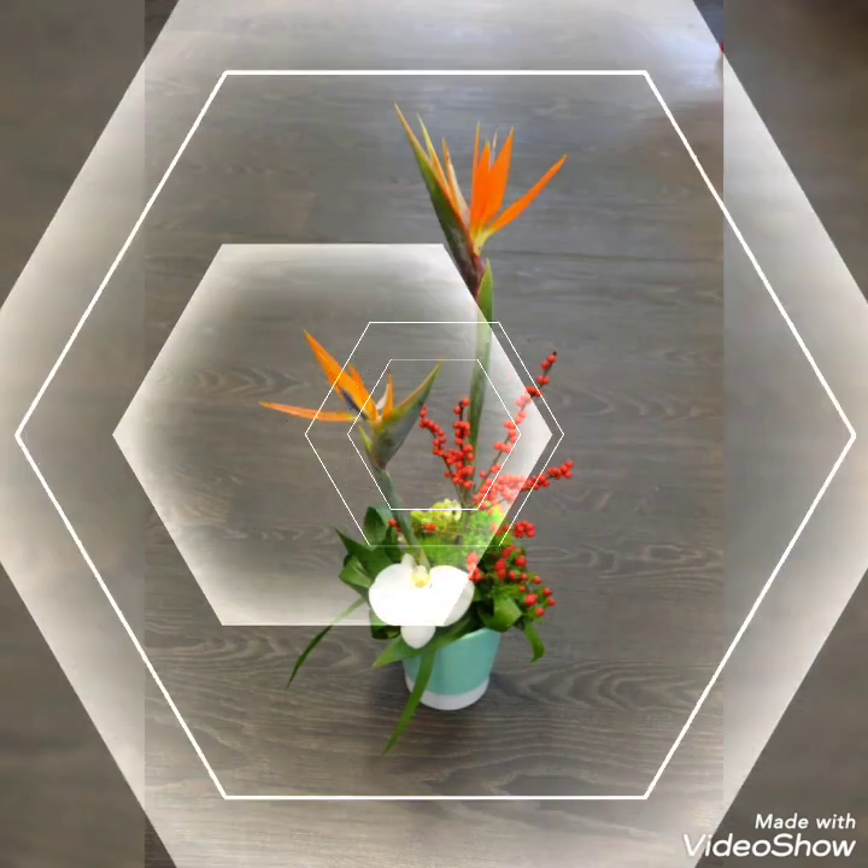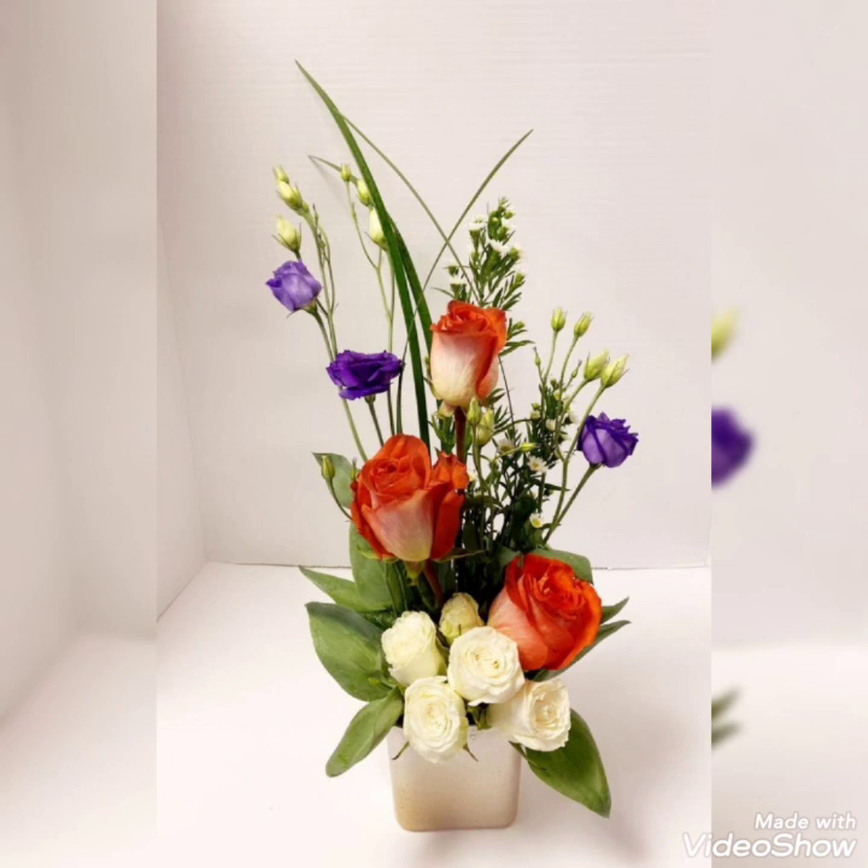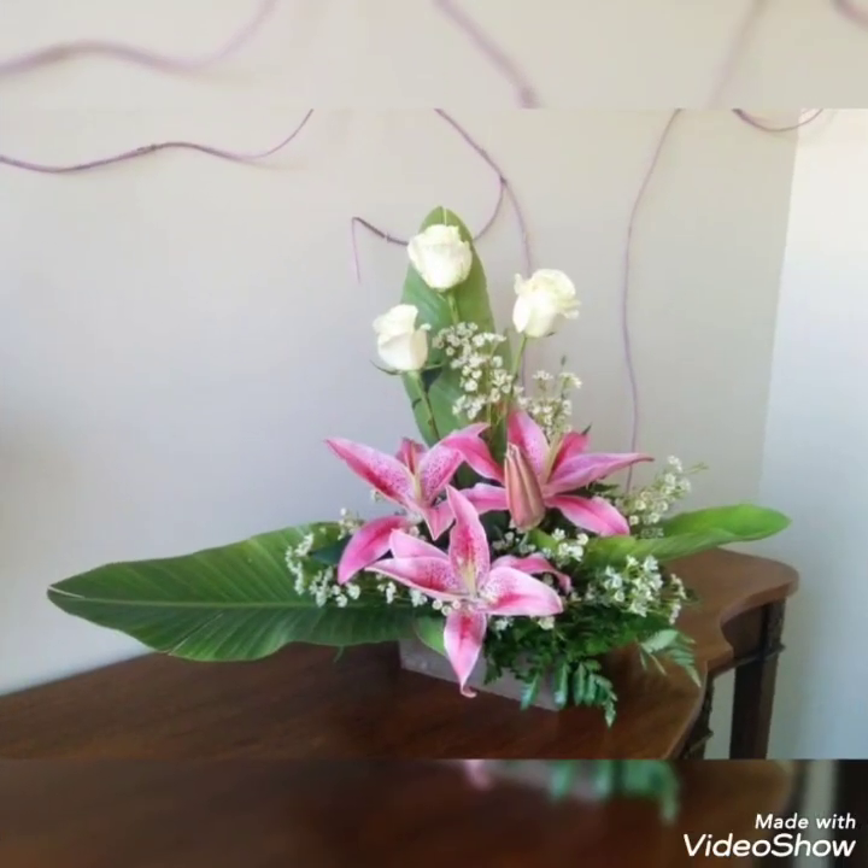Hello my dear friends, welcome back to my YouTube channel Amazing Craft Ideas. How are you all? I hope you all are fine and doing very well.